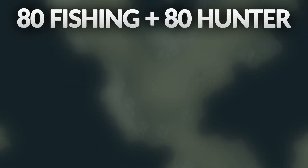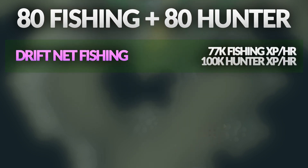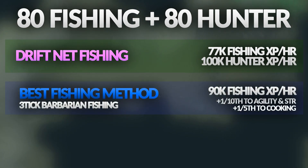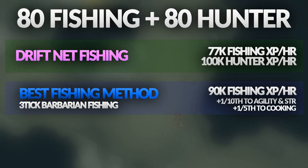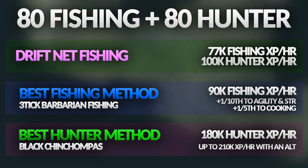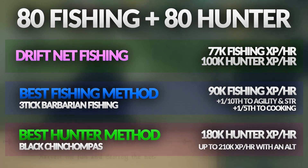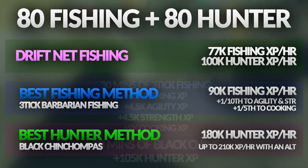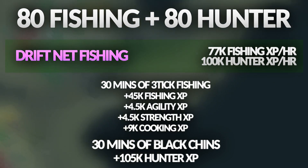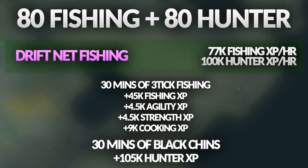What about at level 80? Your XP rates can consistently reach 77k fishing and 100k hunter XP per hour. At level 80, the fastest fishing method is three-ticking barb fishing again — three-ticking you get up to 90k. At 80 hunter, the best method is black chin chompers, where normally you get around 180k XP per hour, and with an alt shooting the chins, you can get up to 210k per hour. Comparing that to driftnet fishing, you get a lot more fishing XP per hour, although the hunter XP is slightly better at black chins, only if you're using an alt though.